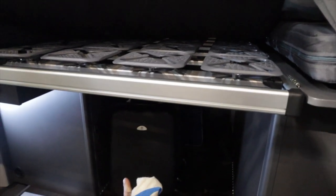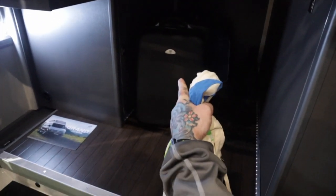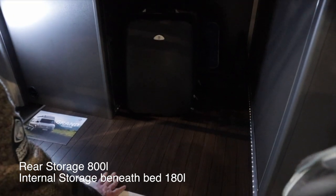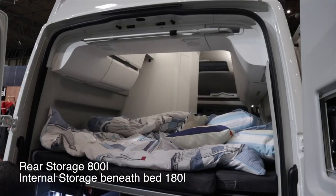Storage on the Grand California 600 is huge. There is 800 litres in the rear with another 180 litres under the bed platform inside.